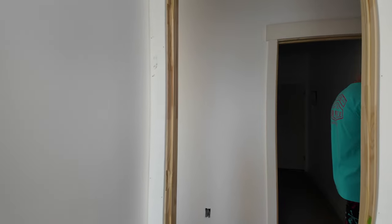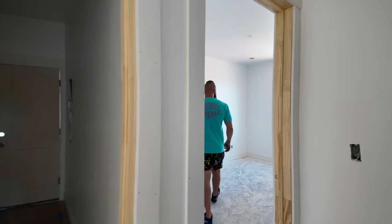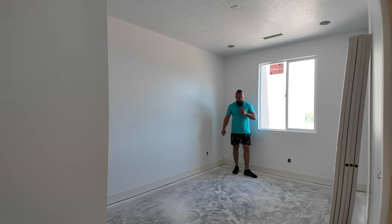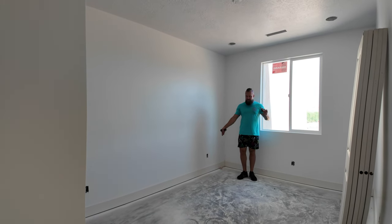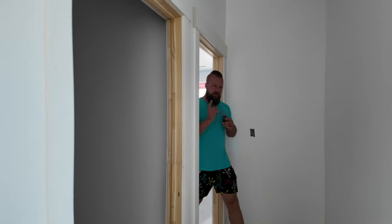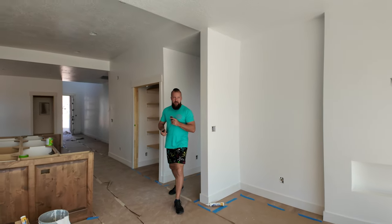We have this bedroom here, and then we also have another guest suite that opens to the rear of the property. You could probably comfortably fit a queen-size bed, and this room has a closet as well. So we've got two bedrooms on this side of the house, and then we have an office or bedroom on the front.